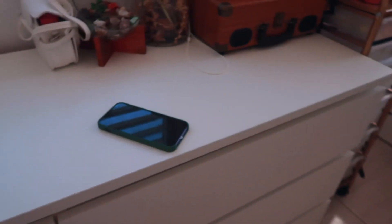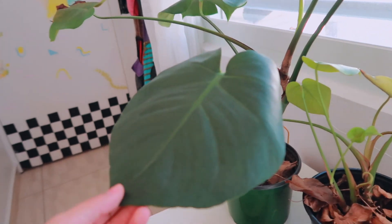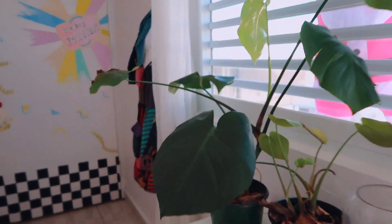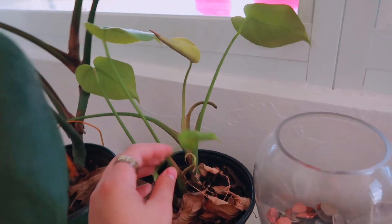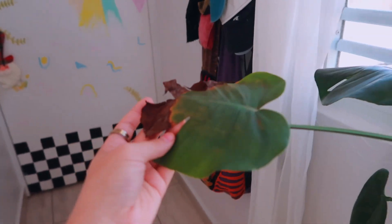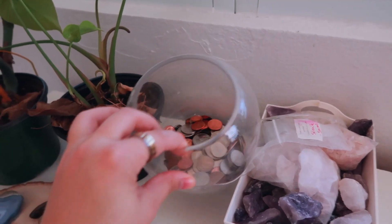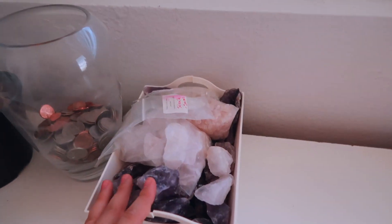On top of my drawer I have my two monstera plants. This one's going to be pretty big and really pretty — look at that, oh my god, it's ginormous! And then I have this little one that's growing. They're kind of having a little rough patch, but overall they're doing pretty good. Right next to it I have a little jar with some coins where I just throw in my loose change.